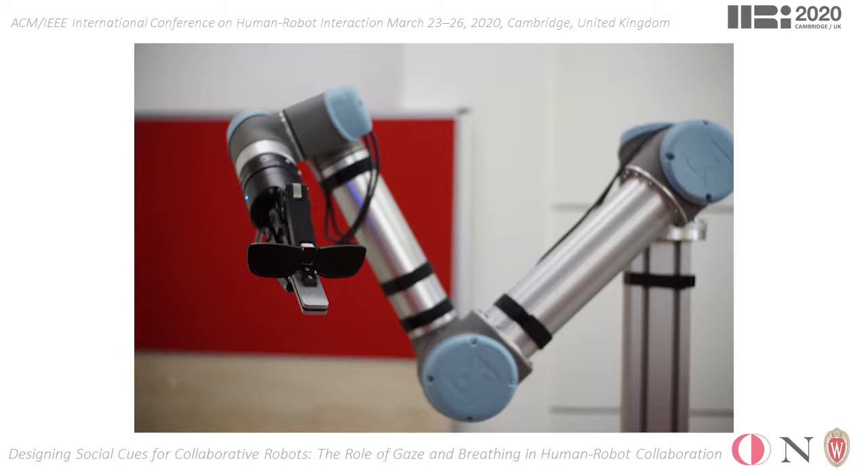The posture of the cobot was manipulated by either setting the default pose of the arm to elbow up, which is a typical configuration used in current deployments, or to elbow down, which offers a greater resemblance to the neck morphology of animals.